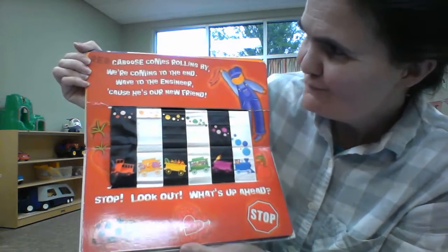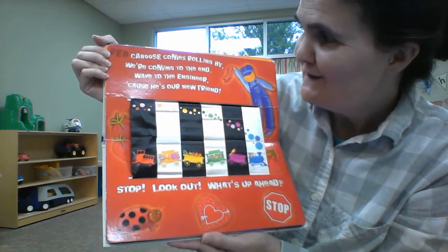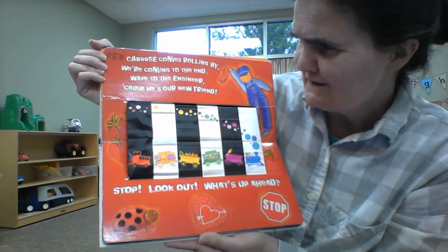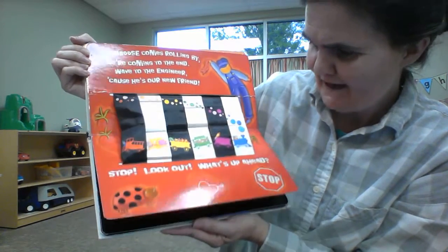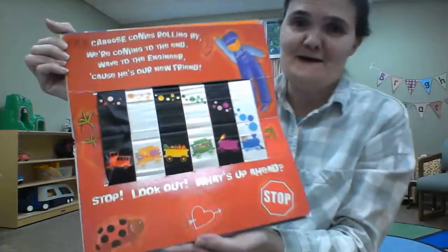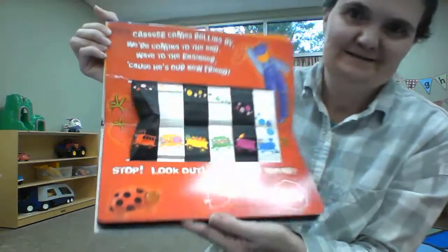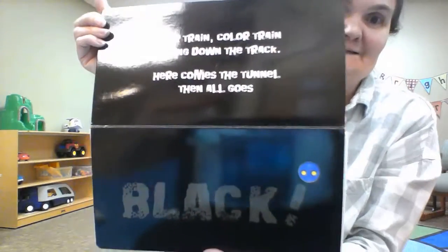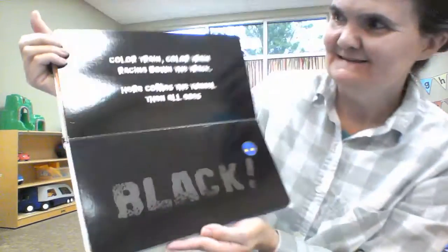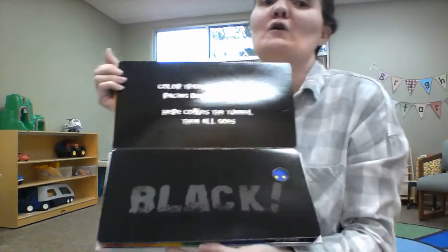Red. Red could be rolling by. We're coming to the end. Wave to the engineer because he's our new friend. Stop. Look out. What's up ahead? Black. Color train, color train racing down the track. Here comes the tunnel. It all goes black.